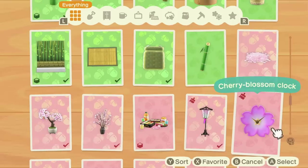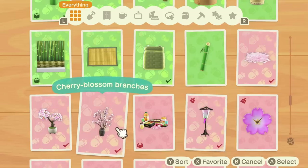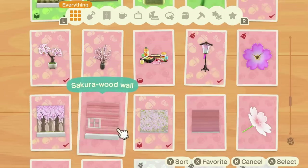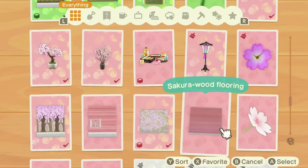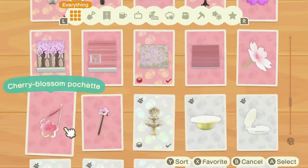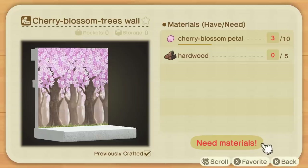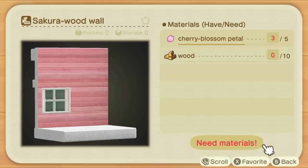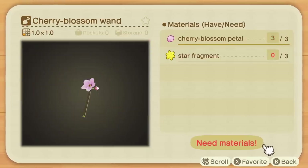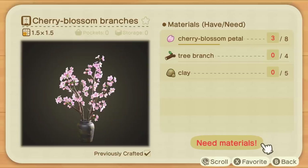The good news is there are a ton of really cool DIY recipes you can get from these balloons, as you can see here on screen. There are so many really good ones — some of my absolute favourite items in the entire game. You've got wallpapers, floorings, and items that really match the Cherry Blossom aesthetic, including an umbrella, a backpack, and a wand. These are limited time, and you're going to need a bunch of different resources to craft them — a lot of wood, weeds, and of course those Cherry Blossom Petals.